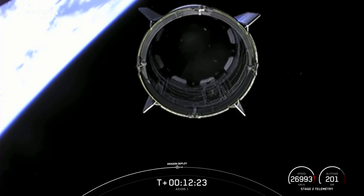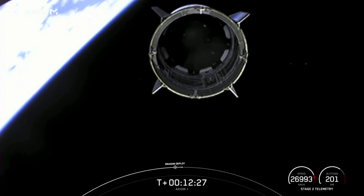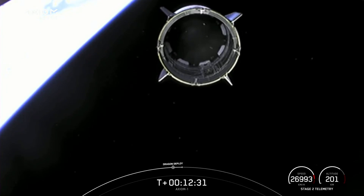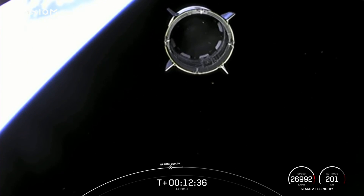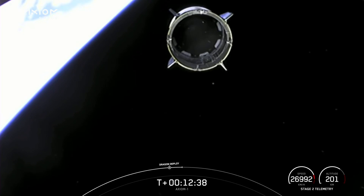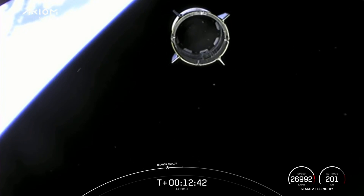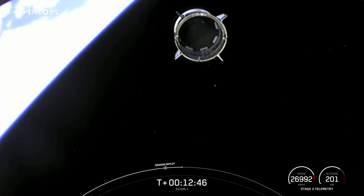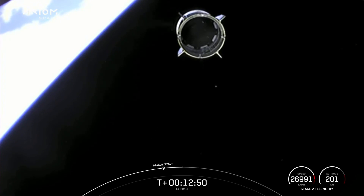On behalf of Falcon 9 — welcome to space, thanks for flying Falcon 9! Enjoy your trip to that wonderful space station in the sky; do some great research for us. Crew Endeavor — glad we got to have some fun this morning. Passing over to Anna and the team — you'll be in good hands. Godspeed Endeavor, enjoy the rest of your flight!